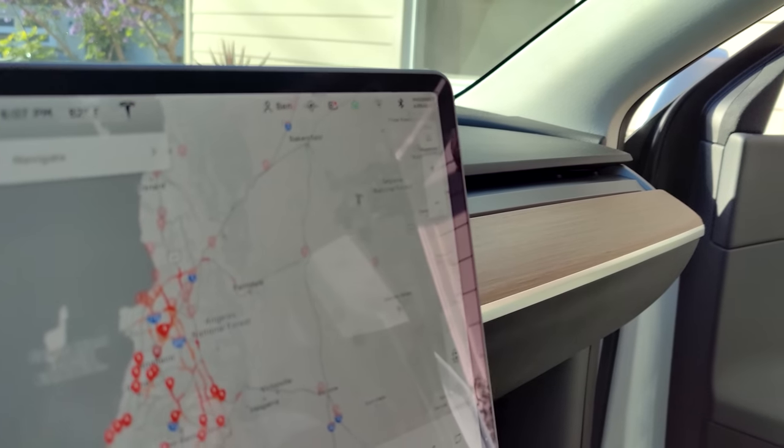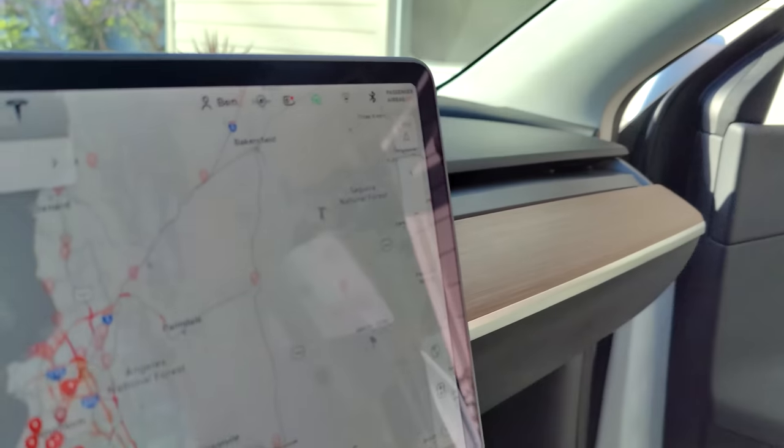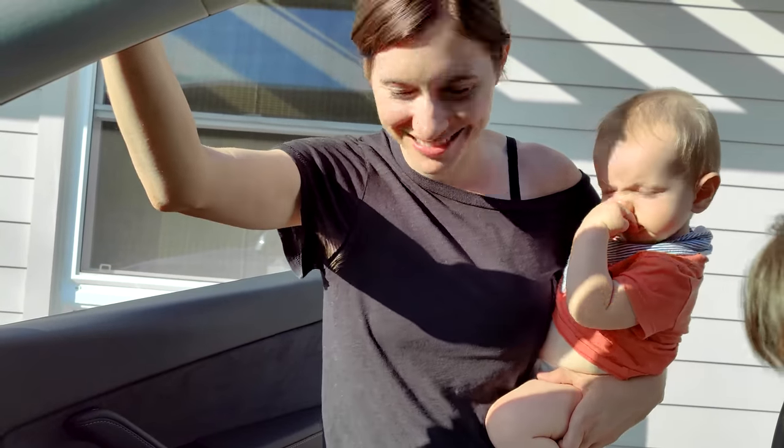Hey, Mama. How do you open the garage? Oh, is it back? It's back!